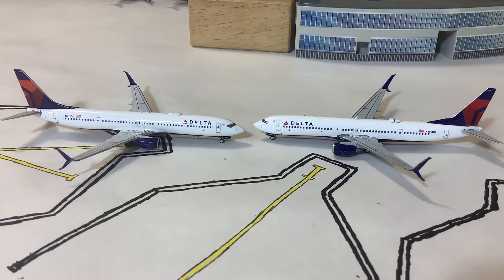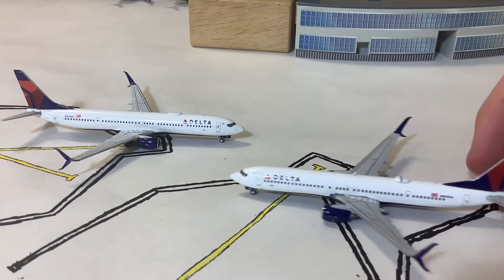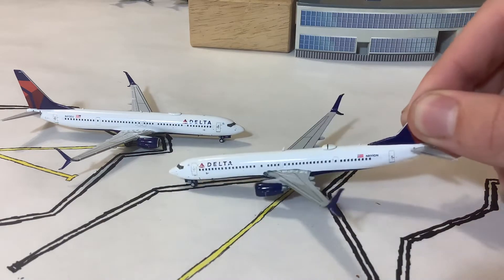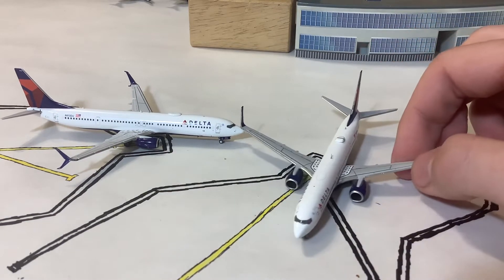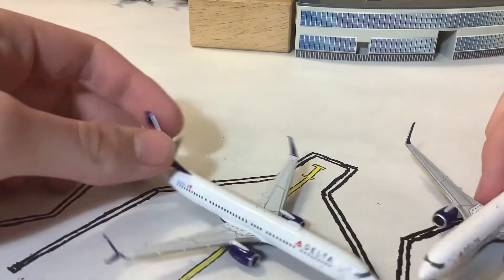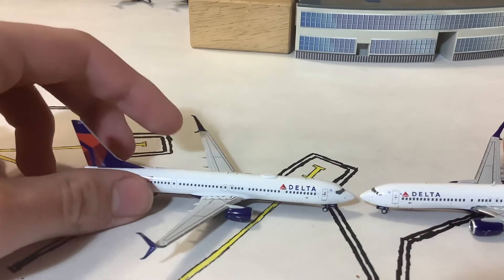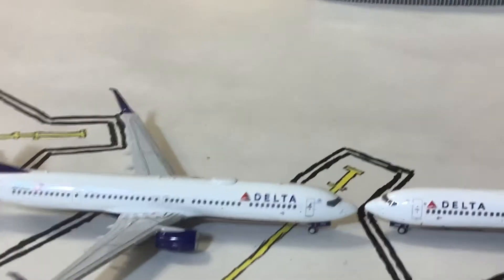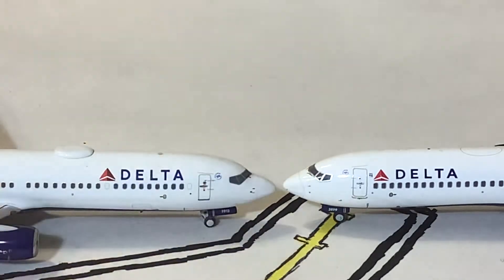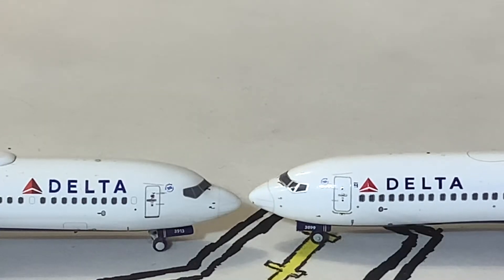We're going to do a quick comparison of these two. The Gemini one I've had for about two years — I got it defective, but that was really just a paint chip around the wing, not a big deal. Bringing them together and zooming in on the noses, there's not really too big a difference there. The Gemini one may be a little bit higher up, but that's about it.